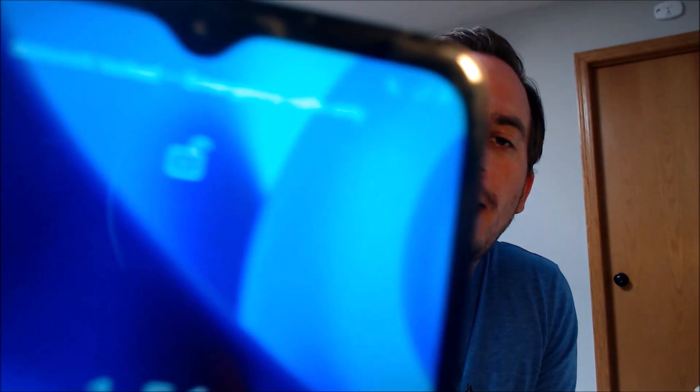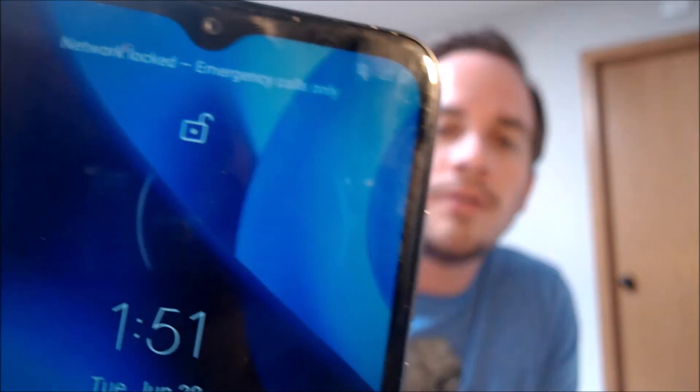Here with us today, we happen to have a Motorola Moto G Pure that is originally from TracFone here in the US, and this is a device that has not yet been SIM unlocked because with a different carrier SIM card inserted here, we have this message up at the top of the lock screen telling us that it is network locked.